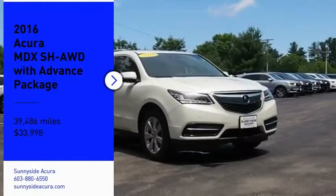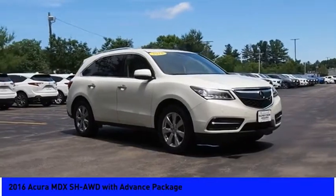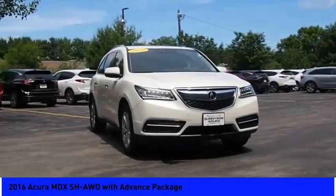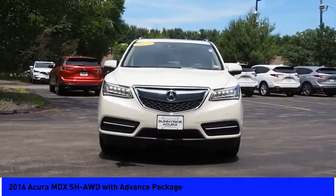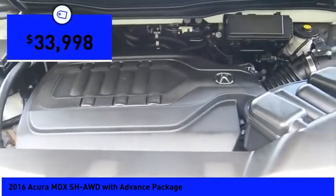We are pleased to show you the 2016 MDX. The Acura MDX is a wonderful choice if you're looking for a mid-size luxury crossover SUV, thanks to its high safety scores, a strong engine, all-around utility, and capable handling, and is priced below $35,000.